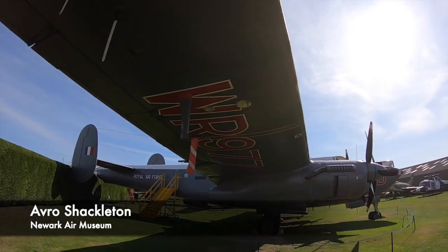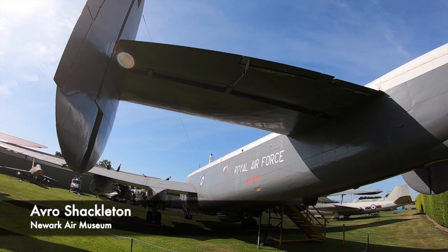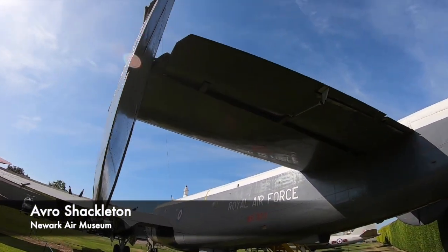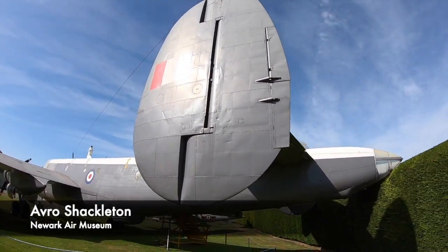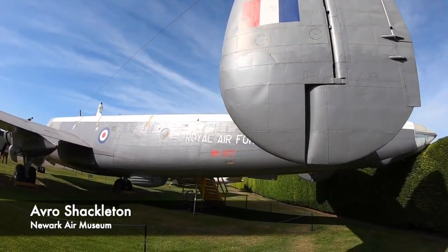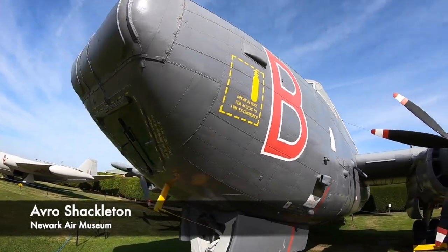There's also the Lockheed Hudson, named after Henry Hudson, who explored parts of Canada and the United States. The Avro Shackleton is a beautiful aircraft that I was lucky enough to see when I visited Newark Air Museum. This aircraft is of course named after Ernest Shackleton, an extremely famous Antarctic explorer who led three different British expeditions to the area.